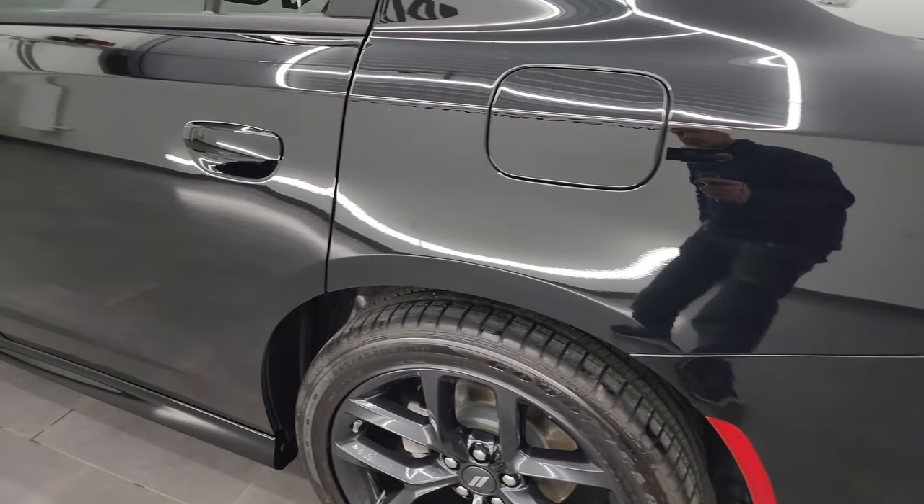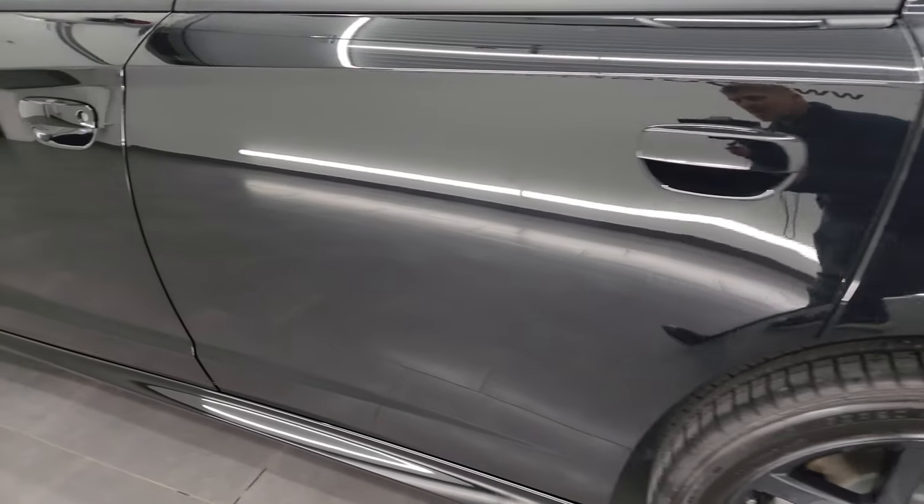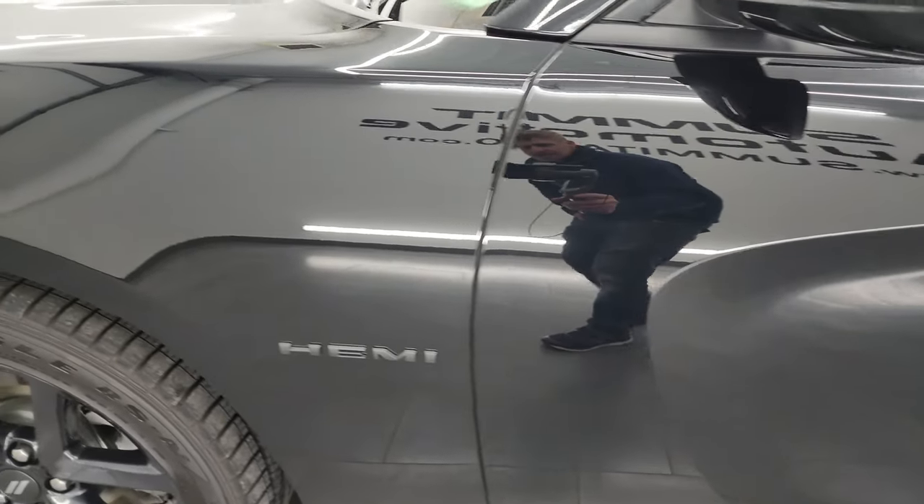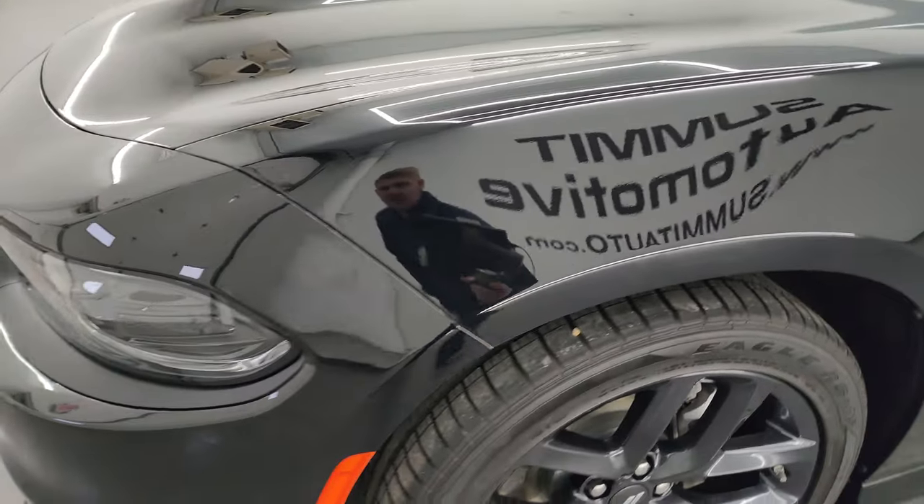Going down the driver side here, you can see just how perfect that paint is. Doors are absolutely perfect as well — no dents, no dings, paint is very glossy.